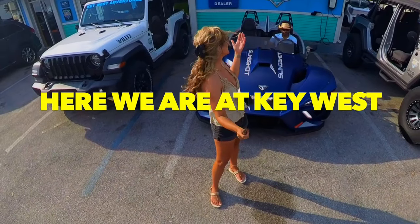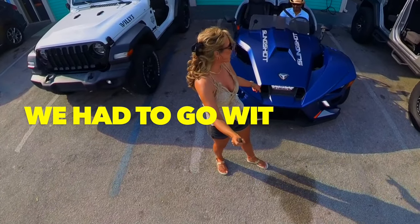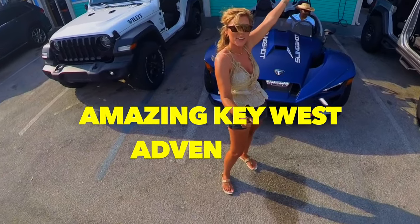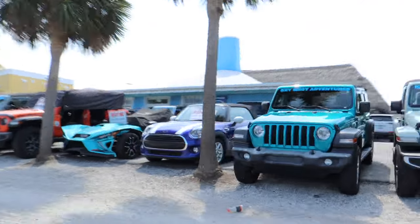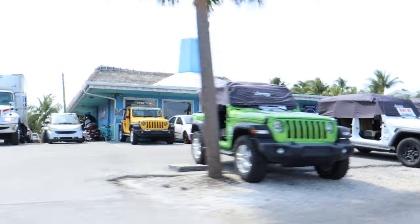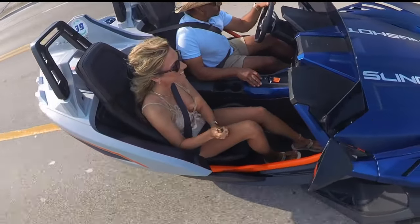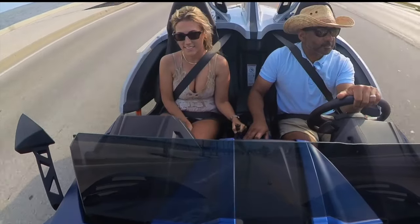Here we are at Key West Jeep Adventures. We thought about renting a jeep but went with one of these absolutely amazing Polaris Slingshots. While in Key West, you can rent scooters, jeeps, and even Polaris Slingshots. We highly recommend renting a Vespa scooter for the convenience of parking, but if you want a real adventure, go to Key West Jeep Adventures and choose between a variety of jeeps or Polaris Slingshots — we opted for a Slingshot for the day.